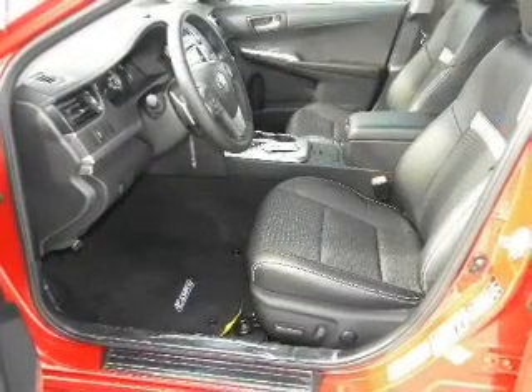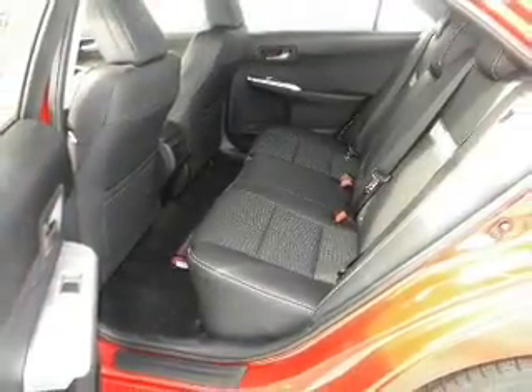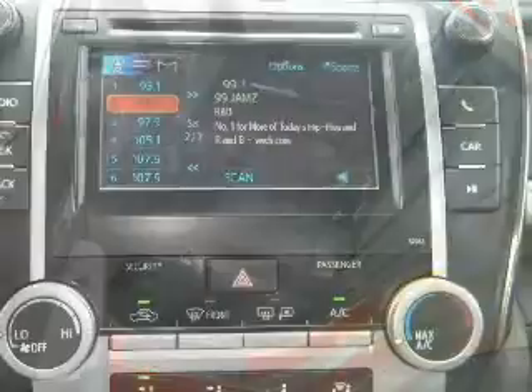Power windows, power steering, cruise control, power mirrors, and AM-FM stereo with a CD player. Our website offers more information on all of our vehicles. Call us today to start test driving.